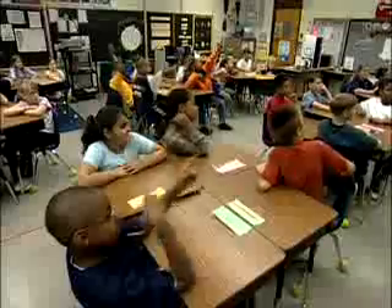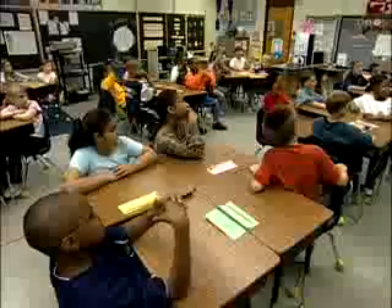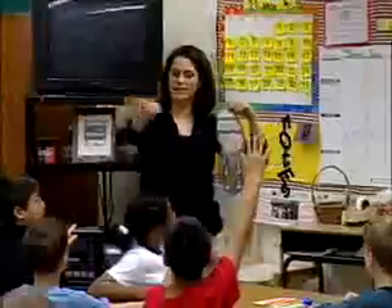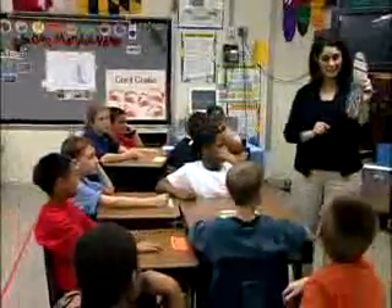Whose shoe do you think this one is? Questions that stimulate students' math thinking and pique their curiosity also enhance their abilities to talk and write mathematically. He's a professional basketball player, that's right.